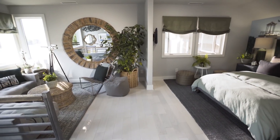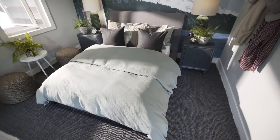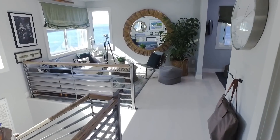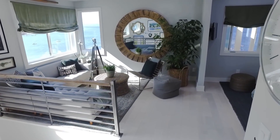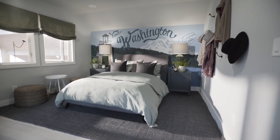This master bedroom is a true retreat, complete with some seriously dreamy features. This space is located on the upper level of the house, and it's so private that it almost feels like completely separate living quarters.